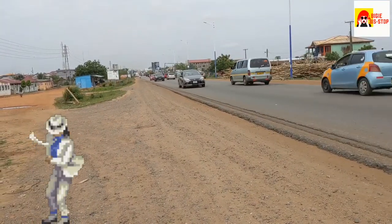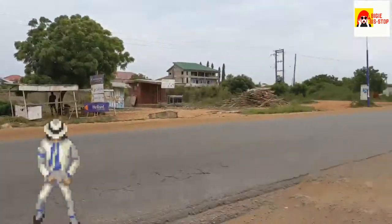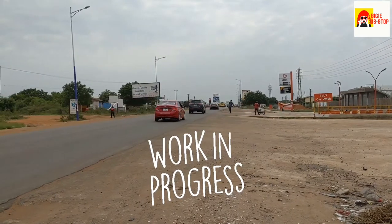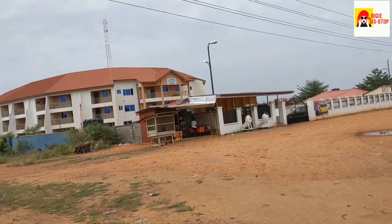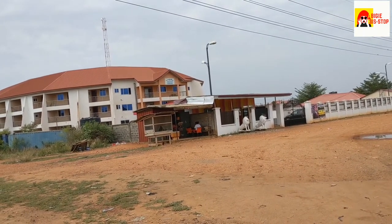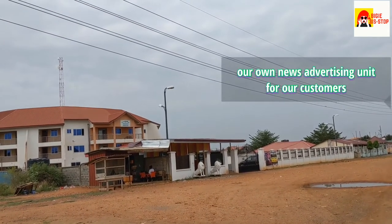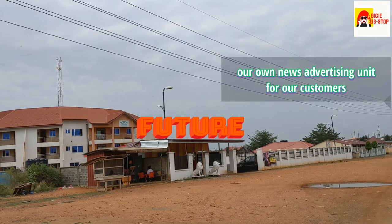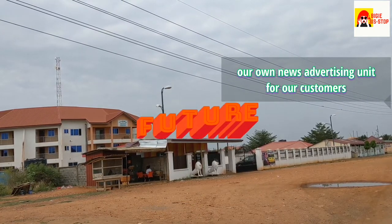Good morning everybody — do you see what I see? Come here. Would you want to rent a place like this? Let me know. The next project we have to do is to put a signboard on top of this building, and that will be between this flat light and between here and there.